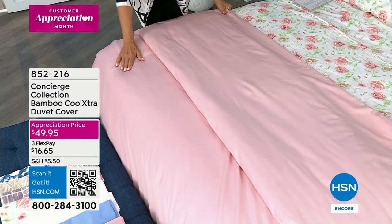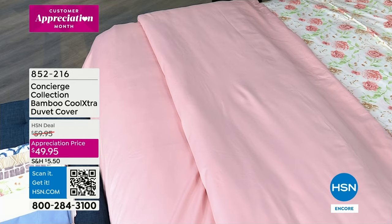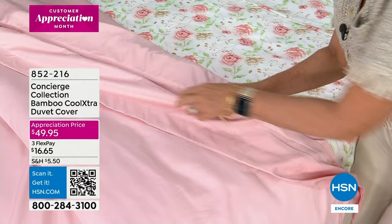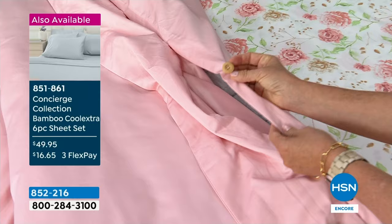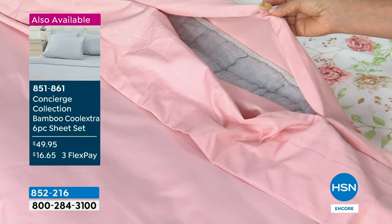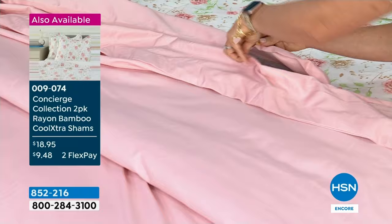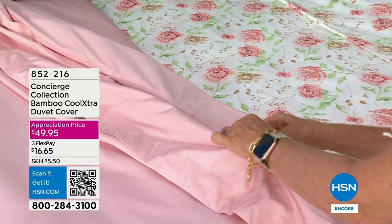First time ever. This makes so much sense because if you sleep hot and invest in luxury sheets like what we're offering today, this is the perfect way to take it to the top of your bed. This is the pink layered with the beautiful pink floral. This is a duvet cover — look at the little wooden buttons. This is actually like a slip cover for your comforter — like a pillowcase for your comforter. It allows you to customize your comforter. You could put a lightweight comforter, a down comforter, or no comforter depending on the season.